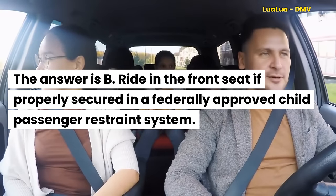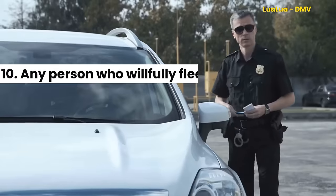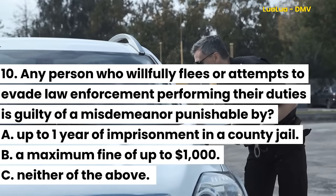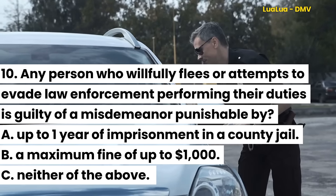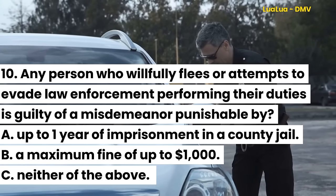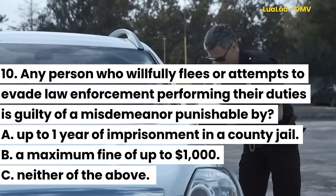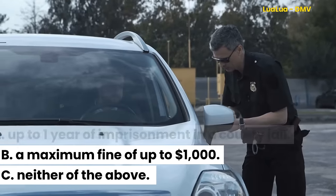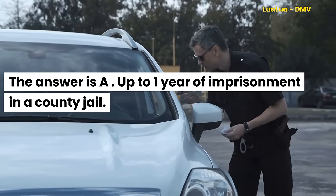Question 10. Any person who willfully flees or attempts to evade law enforcement performing their duties is guilty of a misdemeanor punishable by: A. Up to one year of imprisonment in a county jail. B. A maximum fine of up to $1,000. C. Neither of the above. The answer is A. Up to one year of imprisonment in a county jail.